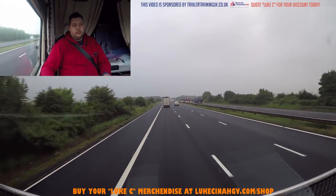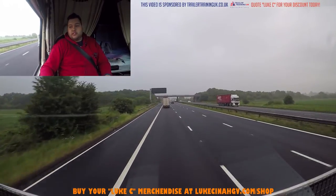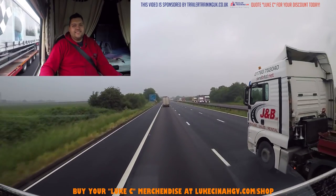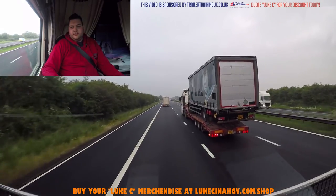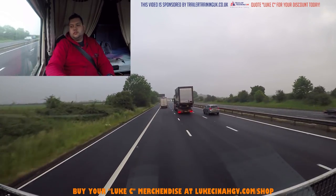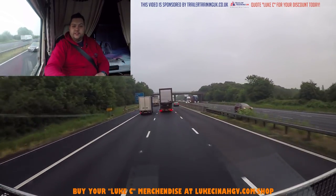Just waiting for my dad to overtake - there he comes. It's one minute past six right now. Flash him in. I think we're a little bit faster than the vehicle in front as well, so we might be going for the overtake too. Yeah, we're going to overtake - we are going faster. Lane two, let's crack on.